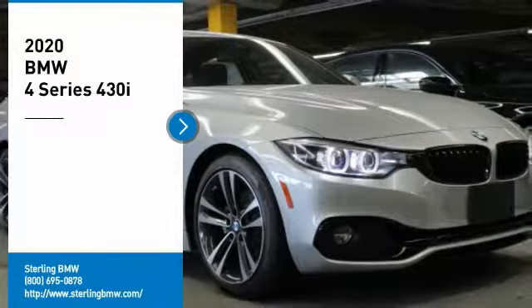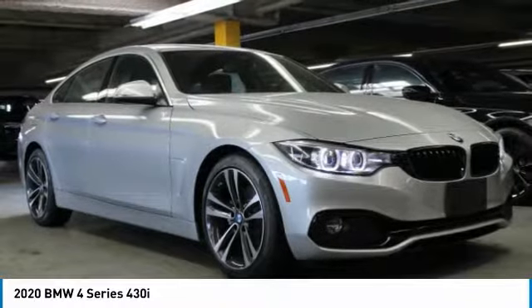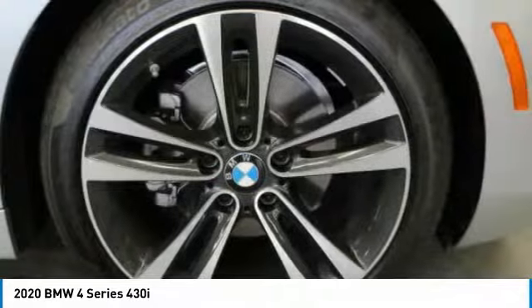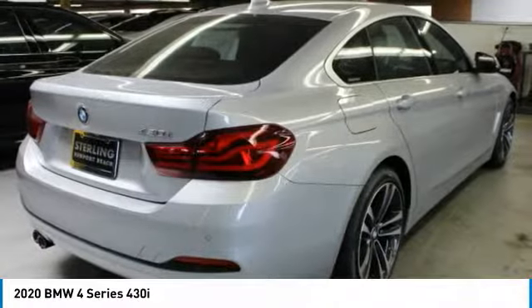Take a ride in the 2020 BMW 4 Series. The BMW 4 Series is a powerful machine which comes with impressive handling, upscale interiors, and it delivers on BMW's ultimate driving machine.